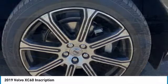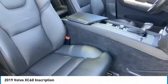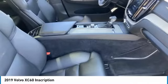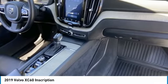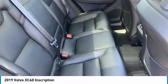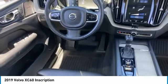This vehicle has less than 25,000 miles. Here are some of this vehicle's great options: tire pressure monitor, turbocharged, panoramic roof, blind spot monitor, all-wheel drive, heated mirrors, aluminum wheels, remote engine start, rear spoiler, power lift gate.